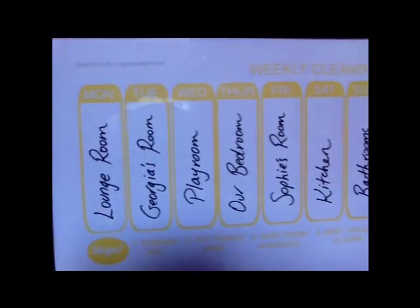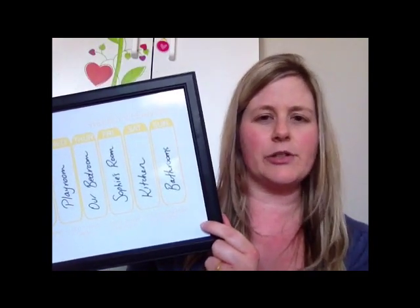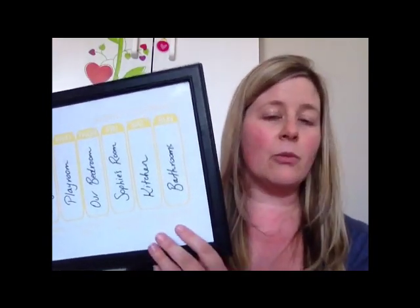I even have a handy little helper to keep me on track. I'll zoom in a little bit closer so you can see it. It's a little cleaning printable that I made up and I put it in a cute little photo frame — a cheapy one from GoGo or the Reject Shop — and I display that on one of my bookshelves.